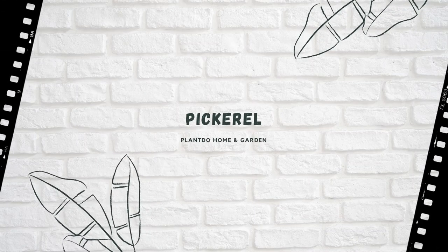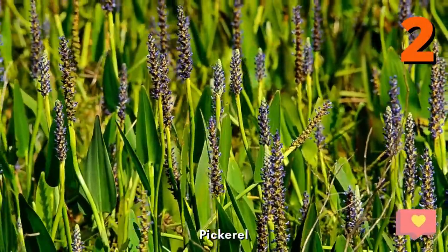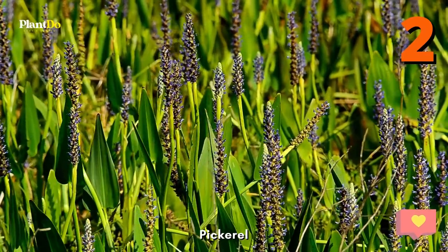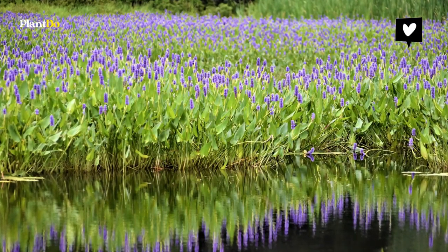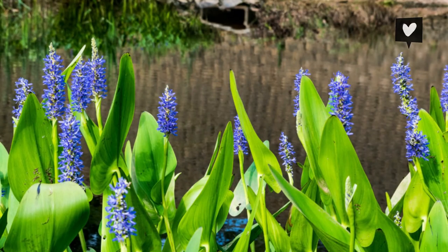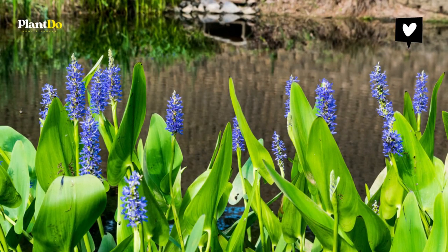The second one is Pickerel. Available in blue, white, and pink-lavender spiked flowers, Pickerel is a great choice for ponds with its shiny green heart-shaped foliage. The blooms are long-lasting and create a beautiful display when planted in masses. It grows about 24 up to 30 inches in height and performs well in zones 4 to 10.